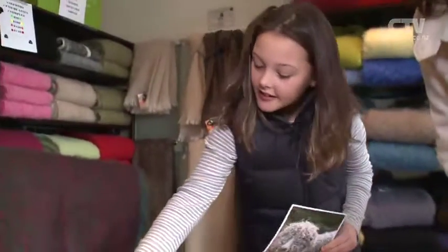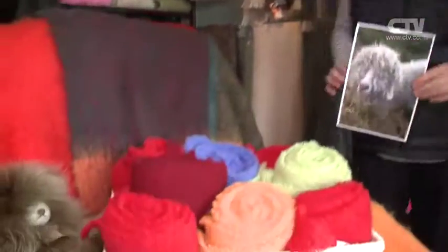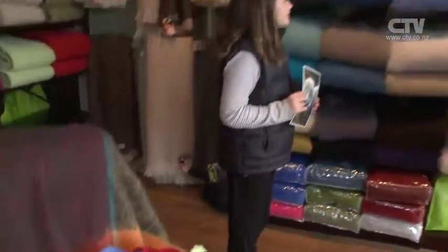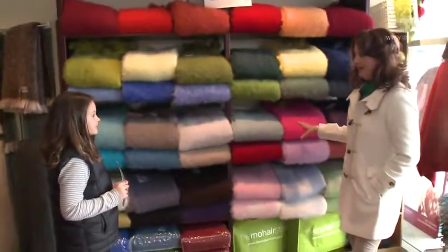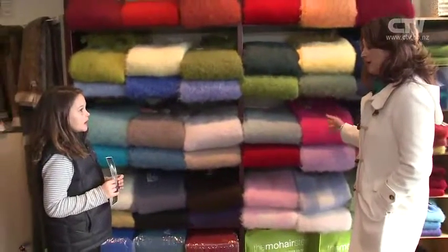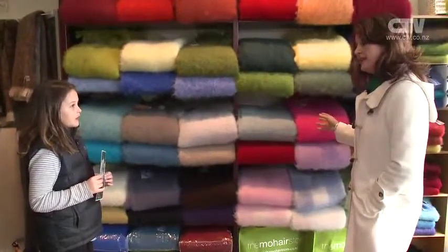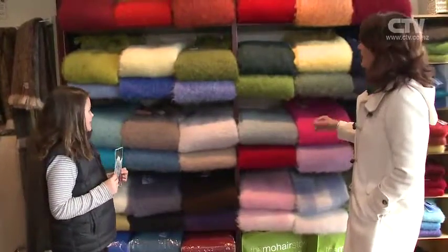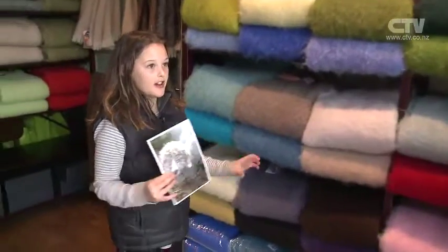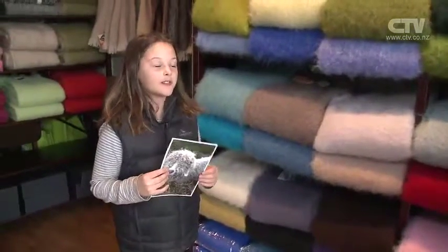I quite like this deep red one. It's a nice classic colour. And of course behind us here we've got all the staple colours for the Mo Hair Store. All of these come in a rug throw, and do they also come in a knee rug size? Yes, which is just good — you can put it on your knees if you're cold. Just a nice size.